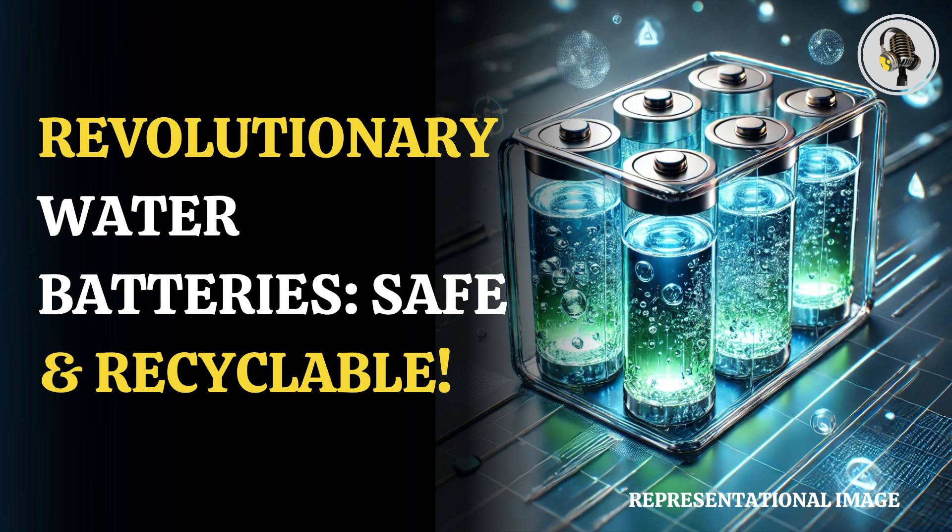Researchers in Australia are claiming to have devised an innovative water battery that doesn't rely on a flammable electrolyte. This path-breaking technology will not only serve as an alternative for storing renewable energy, but will also seek to replace traditional lithium-ion varieties that are considered less safe.